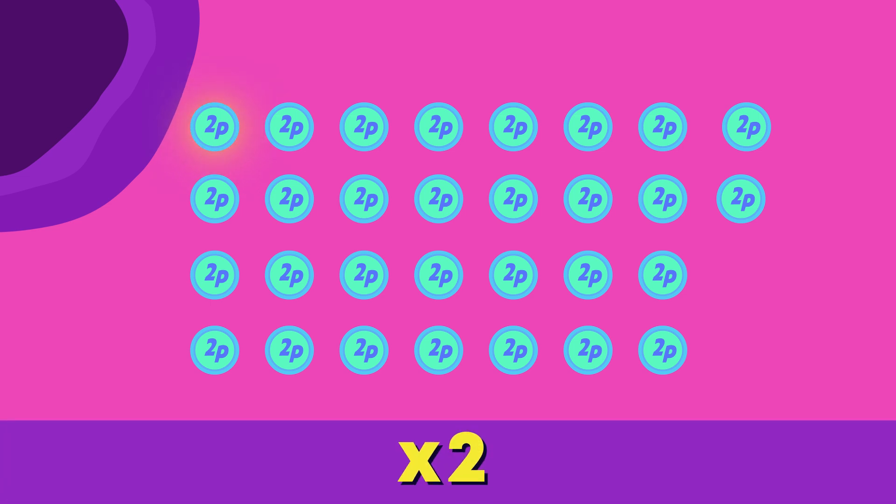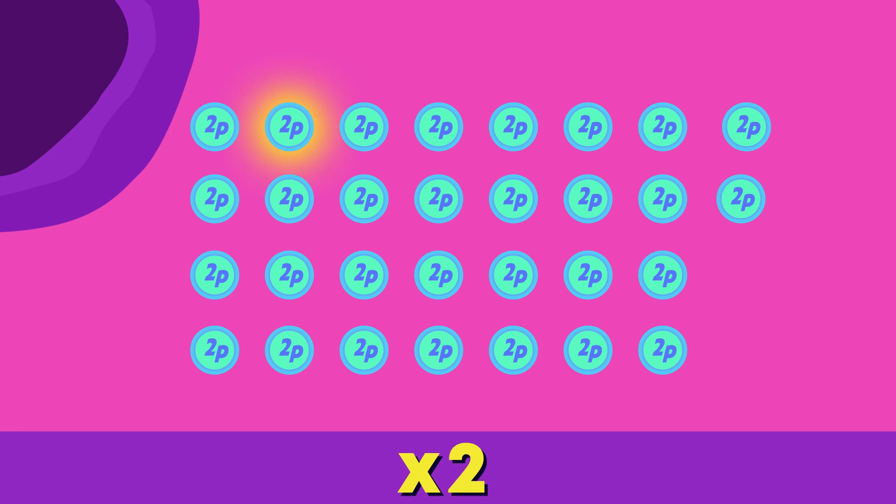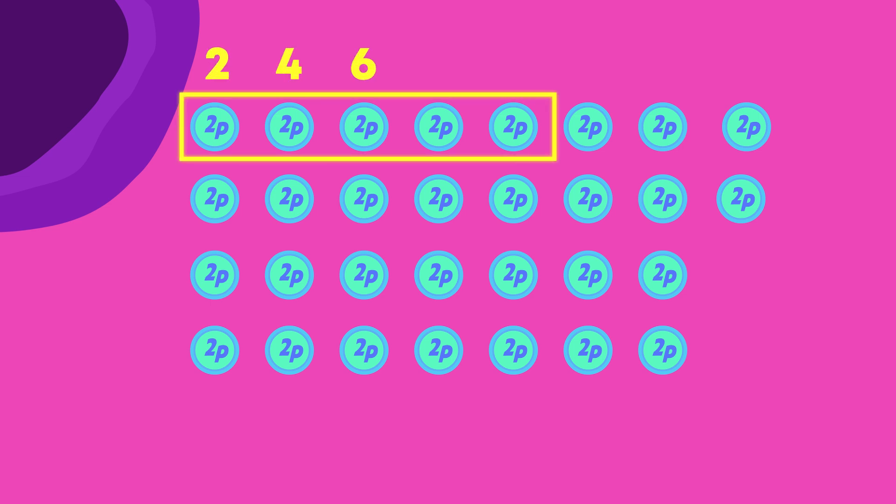I have a whole bag of two-pen coins. To find out their value, or how much they are worth all together, we could count up in twos, but that would take quite long. We can put the two-pen coins into groups with ten pens like this: two, four, six, eight, ten. Counting in tens is quicker.